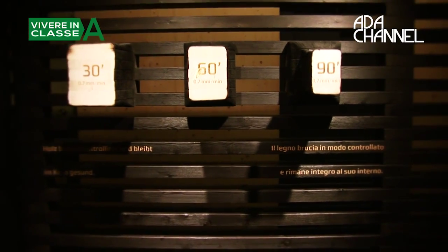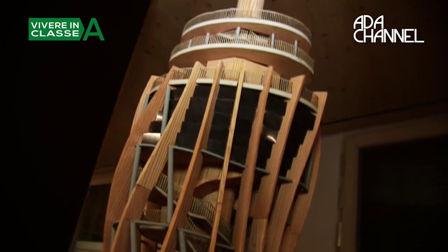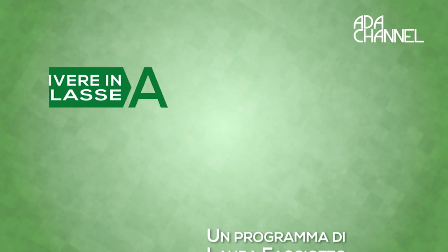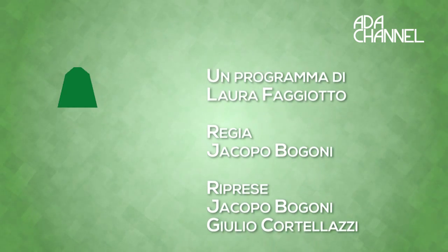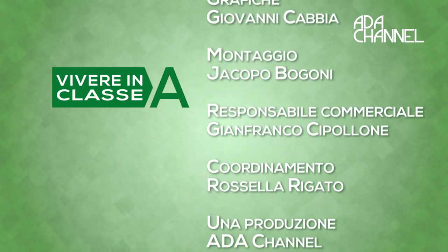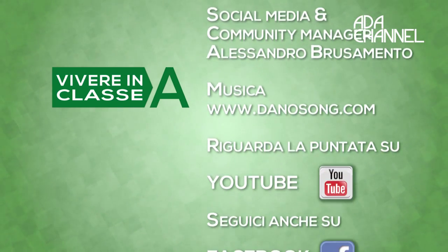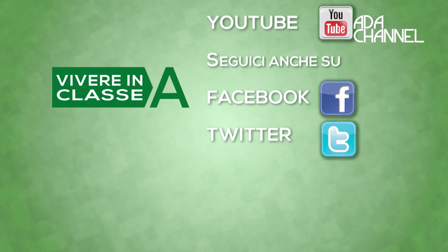I believe it turned out very well. Since we are also in a tourist area, we want to attract people even before they think about building a house — perhaps one day they will come back to us. We will continue to talk about bio-construction and energy efficiency in the next episode of Vivere in Classe A. Don't miss it! Thank you all!